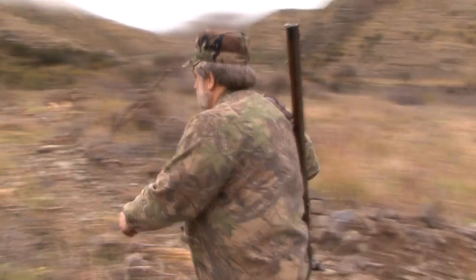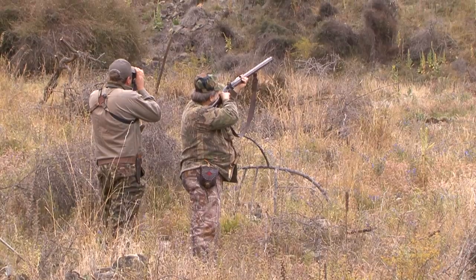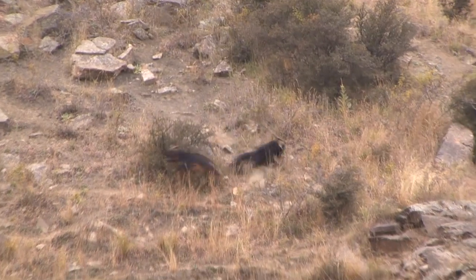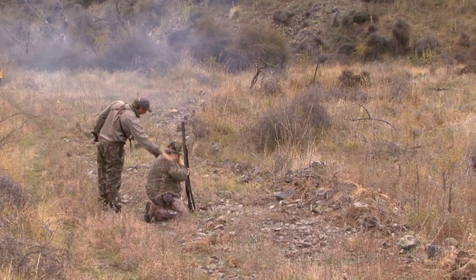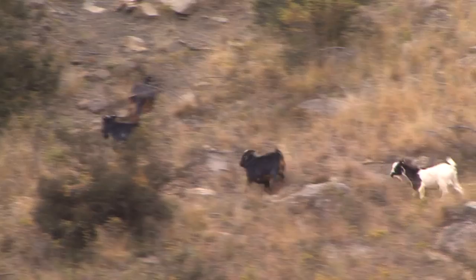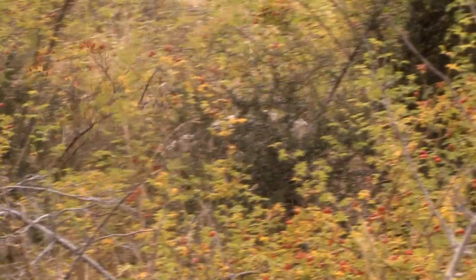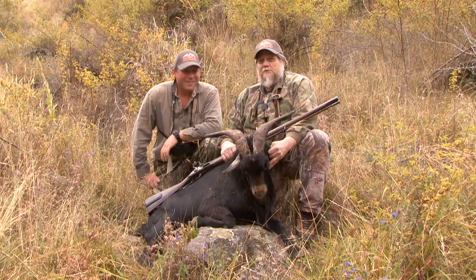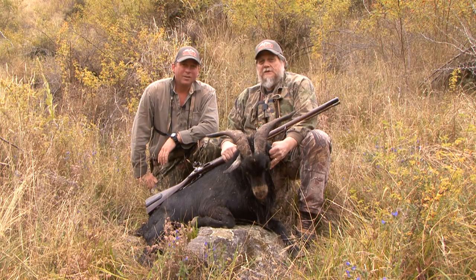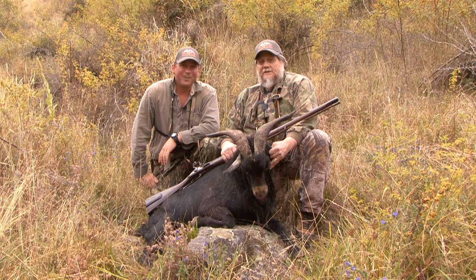We've just got a nice billy goat up here — a good big billy goat. So Gene's going to try and sneak in and take a shot with the big 10-bore. 134 yards — just wait until he stops. The money shot! Nice shot, Gene. Awesome — he had pretty nice horns too. Gus is doing the hard work, going up the hill to get him. First New Zealand trophy — a feral goat running across the hill at about 134 yards. Ten-bore right in the back of the head going up the hill. Done deal. Smoked him. Now we're on to bigger and better things.